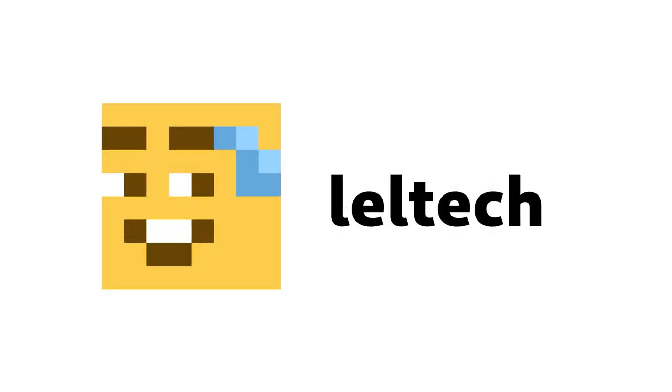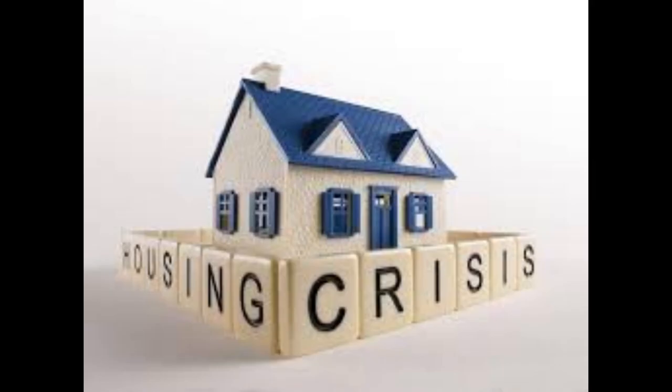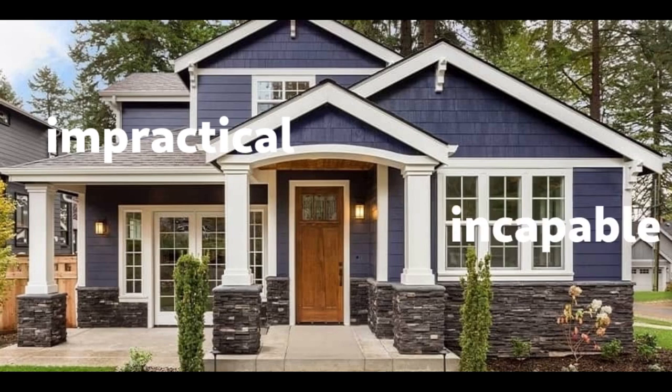Here at Leltec Incorporated, formerly known as Lel Cube Technologies, we are aware that the housing crisis is one of the biggest problems the modern world currently faces. The current home design is impractical, incapable, and anemic, and that is why we at Leltec Incorporated have designed the Hyperhouse 6900.